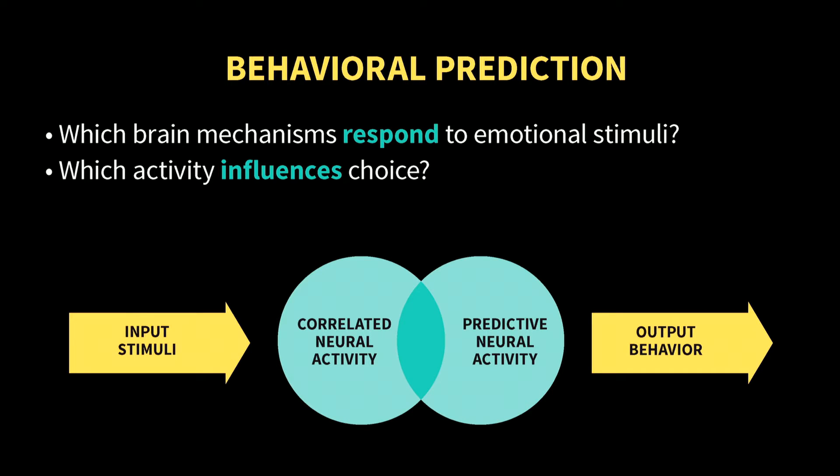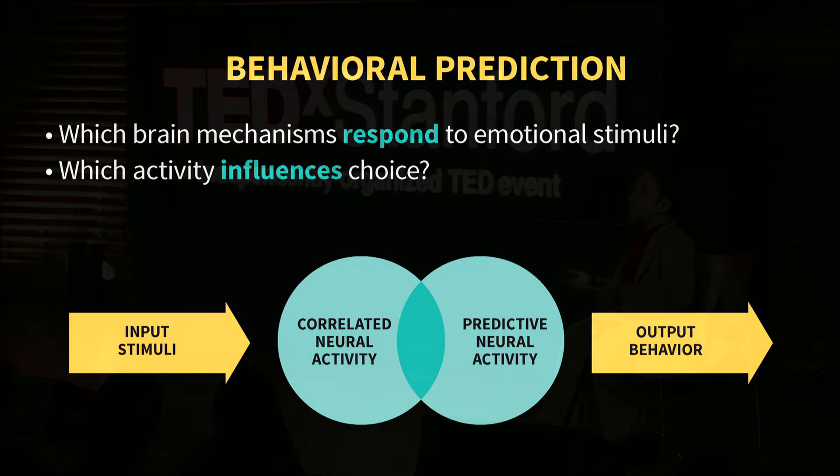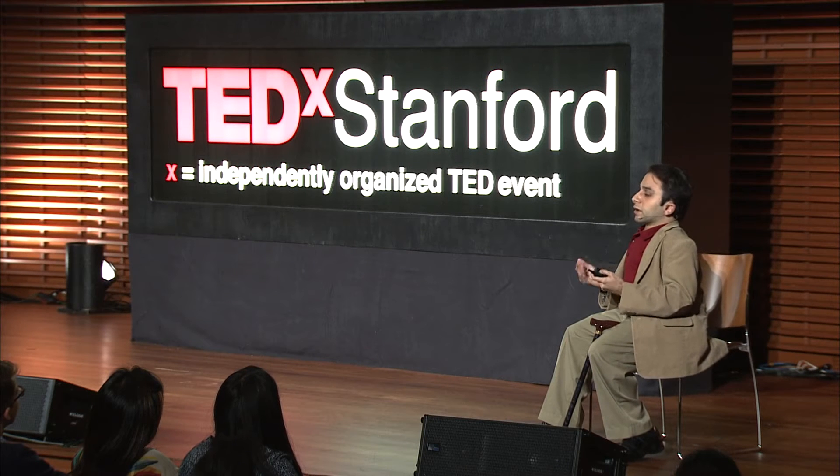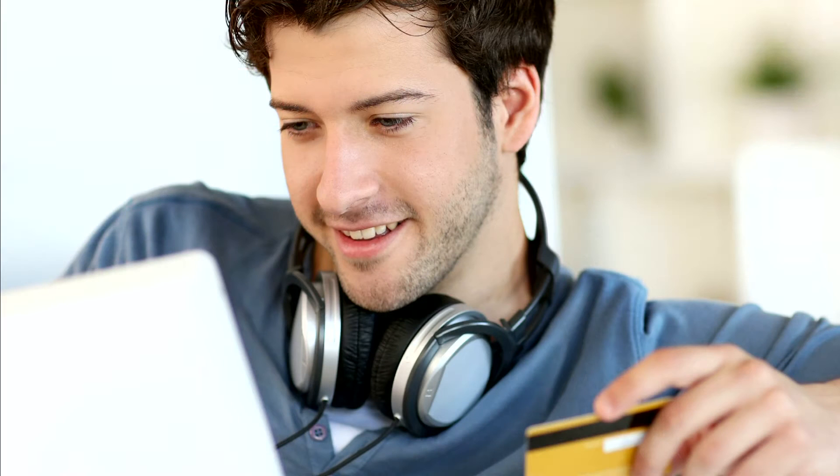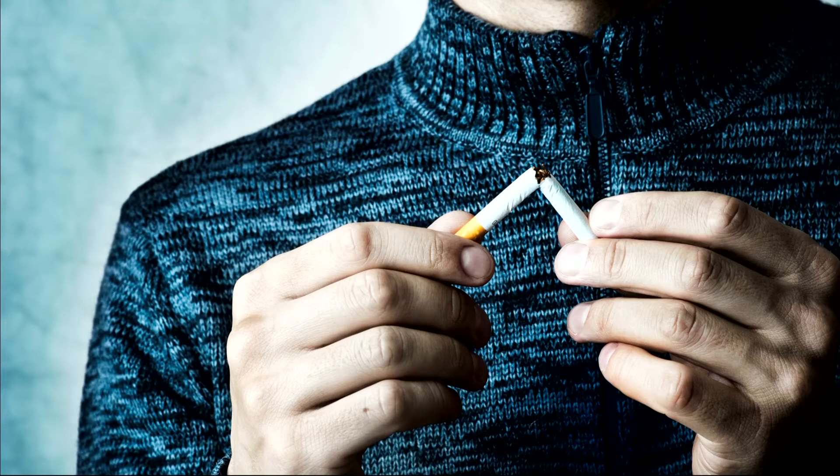Just in the last few years, there have been a number of successes with small neural focus groups successfully predicting population-level behavior in everything from music sales to the efficacy of anti-smoking ad campaigns. And the important point is that it's done so better than the self-report — the conscious ratings that the people in those studies were providing.